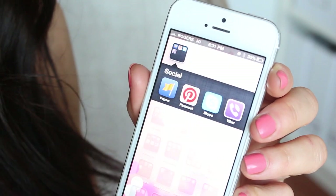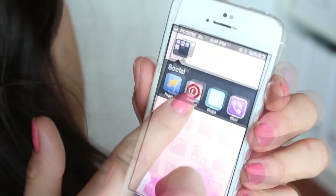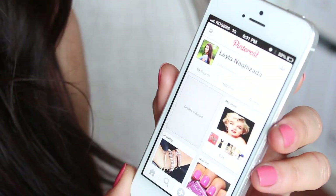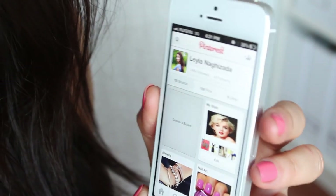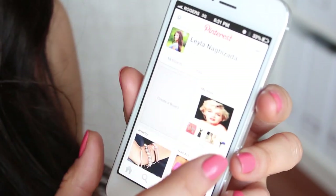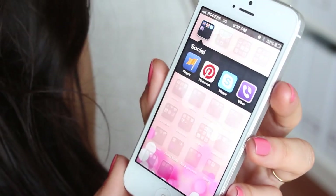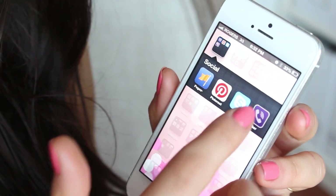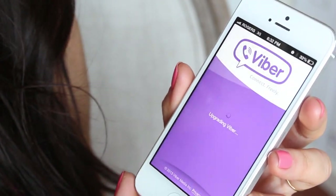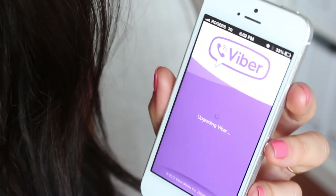In the first category I have Social. In Social I have Pages, which is for Facebook fan pages. Next is Pinterest — I haven't been using it a lot recently but I want to start using it more because it's such an awesome app. Next is Skype — everybody knows Skype, it's awesome. Next is Viber, which allows you to call for free. I used it in LA to call somebody and it worked really well.